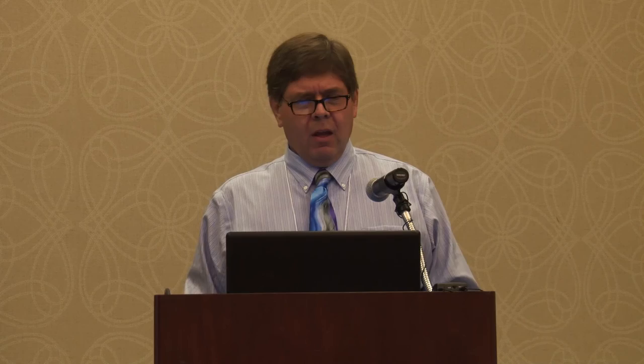If you have a chance, I'd love to hear from you if you're doing something similar in the classroom. I also have other examples of what we're doing on my blog site. One blog is Elements Unearthed — that's about chemistry. The other is Spaced Out Class — that's about what we're doing in astronomy. There's my email address. Please contact me. I'd love to hear from you. Thank you.